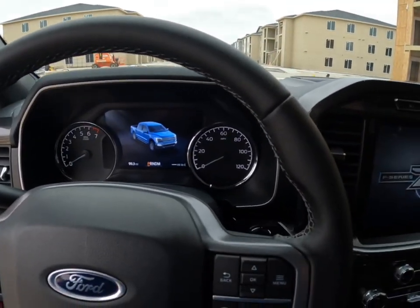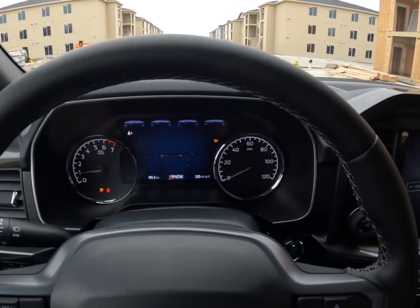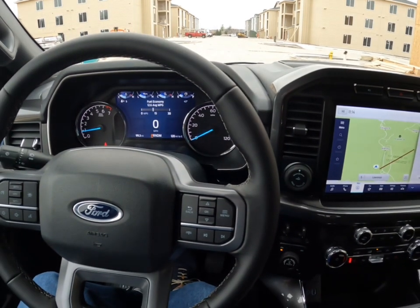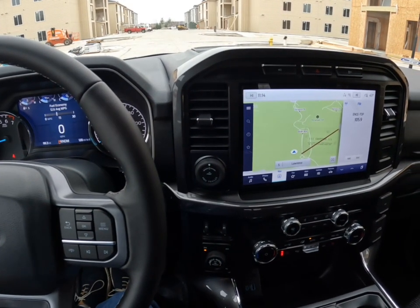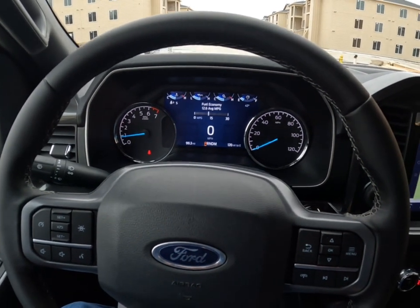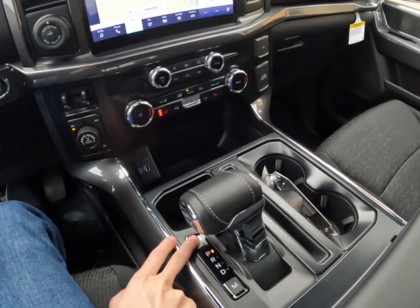It is a cold day, so I'm going to close the door and start it up. This engine is, as I mentioned, a 3.5 liter EcoBoost V6 — it's twin-turbocharged, good for 400 horsepower and 500 pound-feet of torque. Plenty for towing, plenty for just all-day, everyday use. Just a tremendous engine. I thought I'd show you one of my favorite innovative features of this truck — the interior work surface.